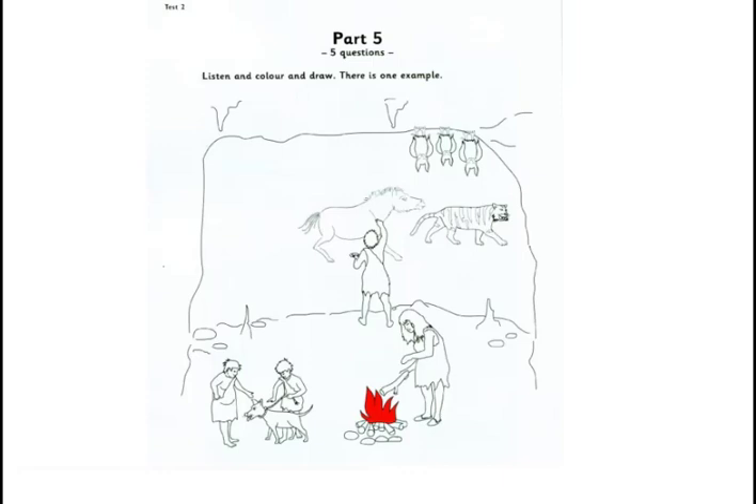1. There are three bats sleeping in the cave. I can see them. Look at the bat on the left. Yes. Draw three spots on it. OK.